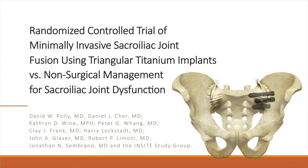This is Daniel Scher, MD, Head of Clinical Affairs at SI Bone, presenting on behalf of the INSIGHT study group.